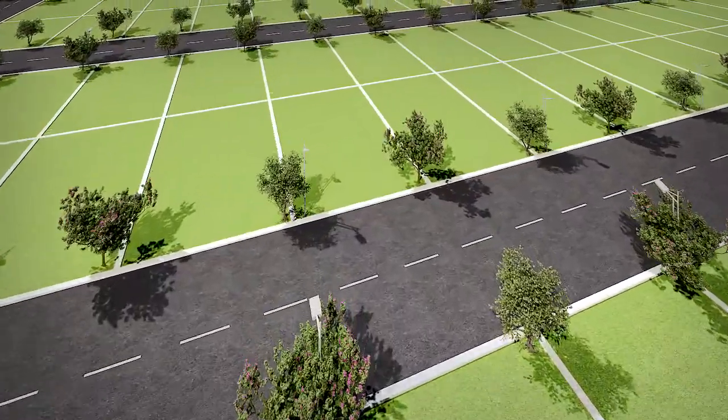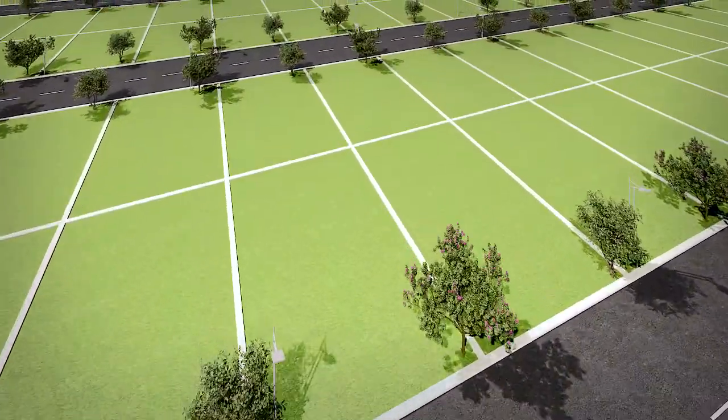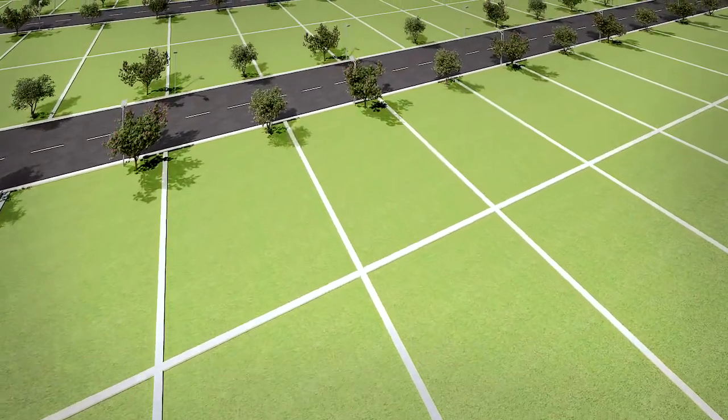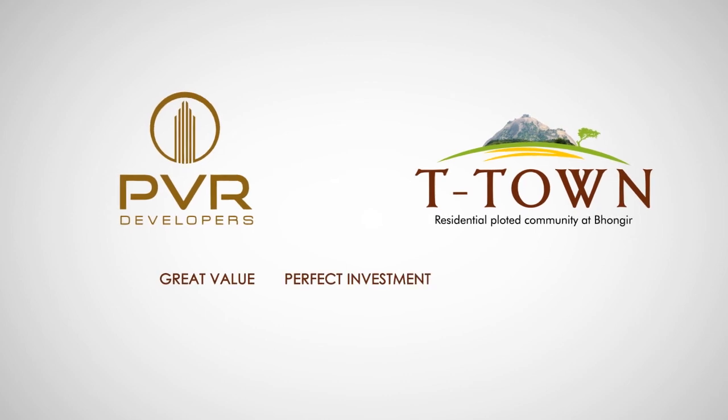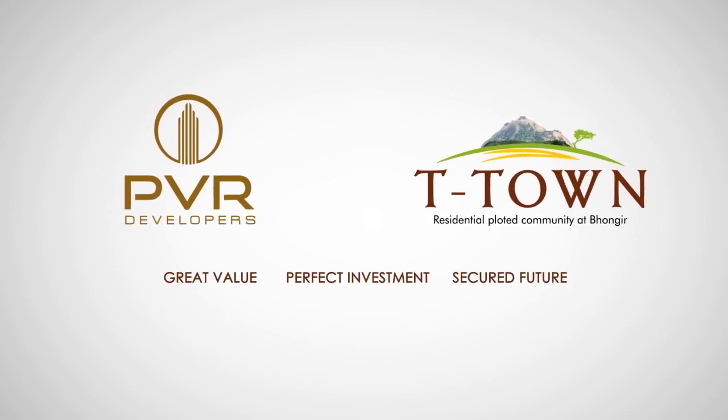Book your plot today and secure your future. PVR T-Town — great value, perfect investment, secured future.